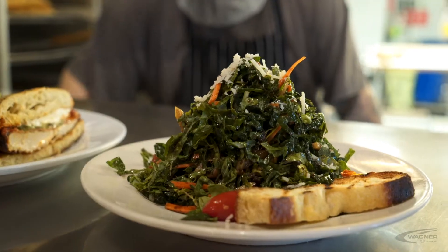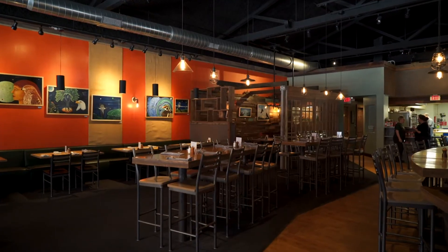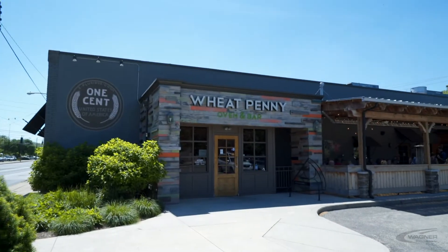My name is Elizabeth Wiley, chef and owner of Wheat Penny Oven & Bar. I'm Liz Valente and I'm also a chef and owner of Wheat Penny Oven & Bar. On this episode of Guided, we're going to take you inside the inner workings of Wheat Penny Oven & Bar.